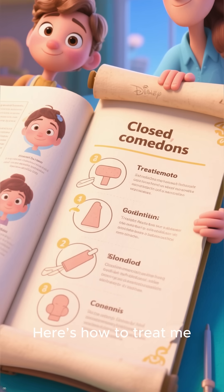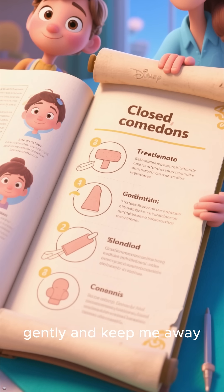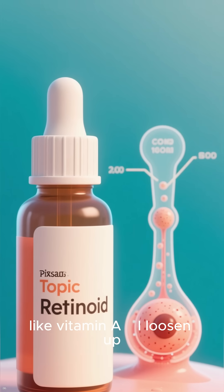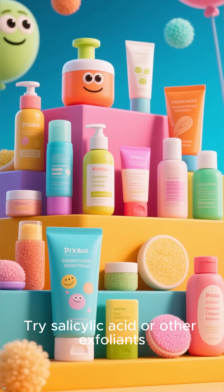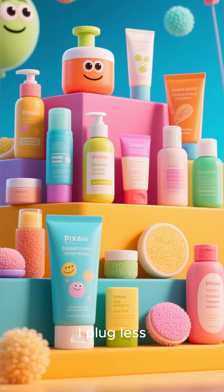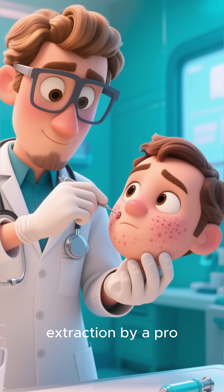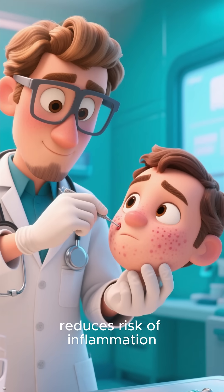Here's how to treat me gently and keep me away. Use topical retinoids like vitamin A. Try salicylic acid or other exfoliants to loosen buildup. Don't squeeze me — extraction by a professional reduces the risk of inflammation.